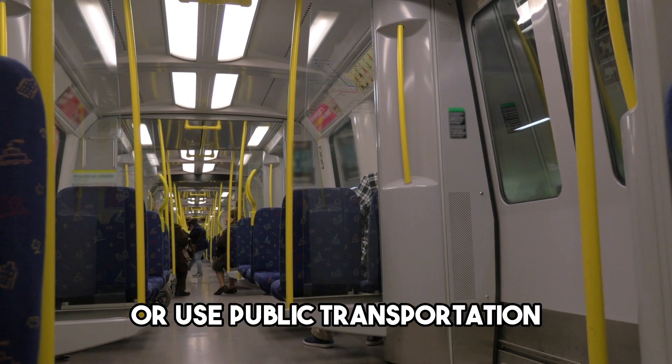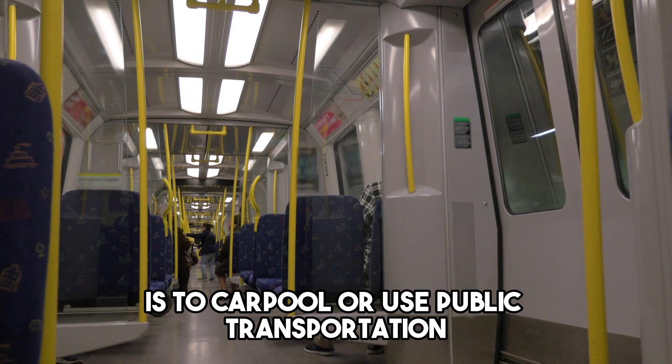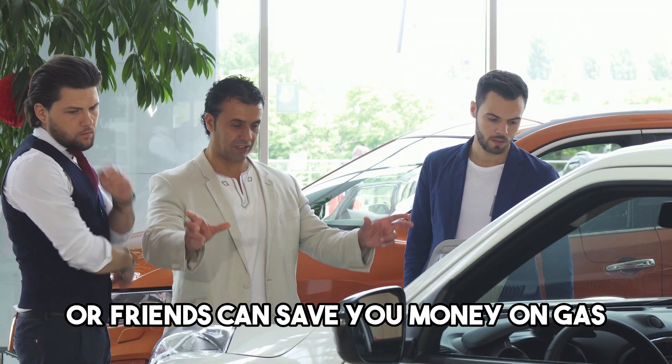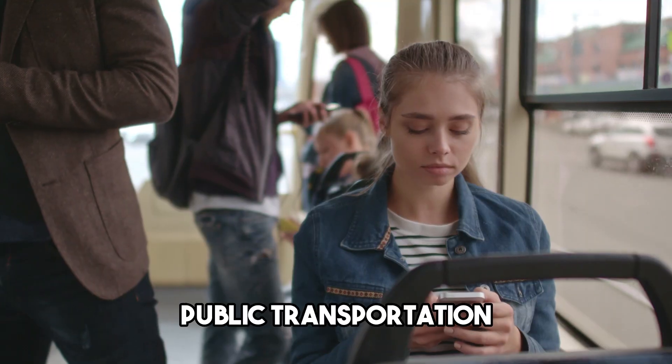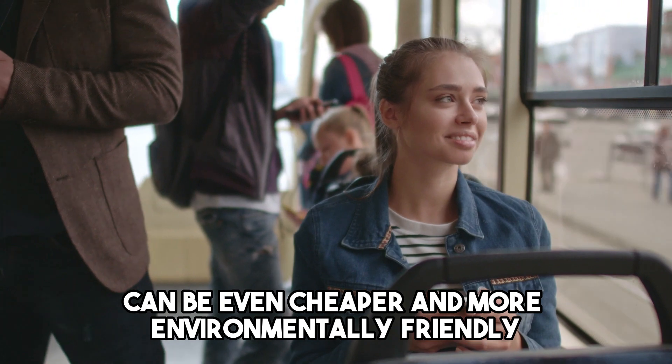Number 2: Carpool or use public transportation. One of the best ways to save money on transportation is to carpool or use public transportation. Carpooling with co-workers or friends can save you money on gas and wear and tear on your car. Public transportation such as buses or trains can be even cheaper and more environmentally friendly.